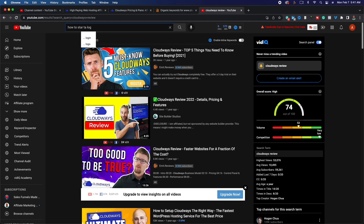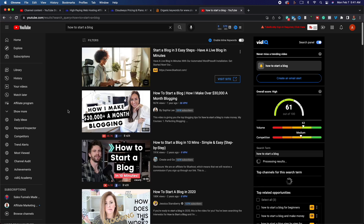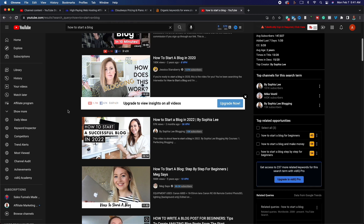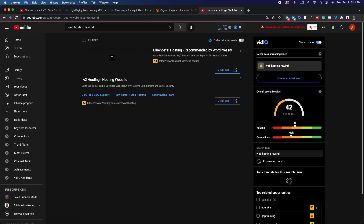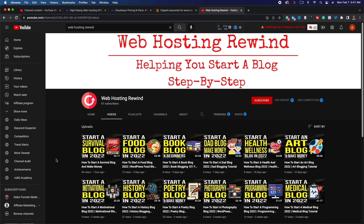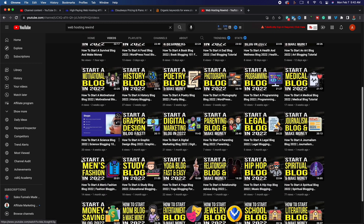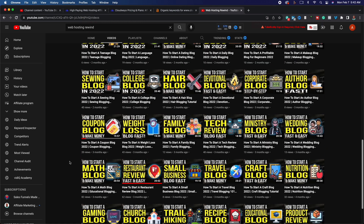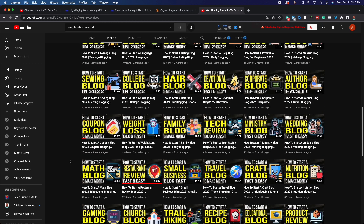Another way to promote Cloudways is content like 'how to start a blog.' This works because people have a problem but don't necessarily know what the solution is. You walk them through the steps of starting a blog, which include getting a domain name and website — and you can tell them they can get all of that through Cloudways. On my other YouTube channel, Web Hosting Rewind, I've made videos like 'how to start a food blog in 2022' with only 13 views, but I earn commissions every single month through affiliate links included in those step-by-step guides.